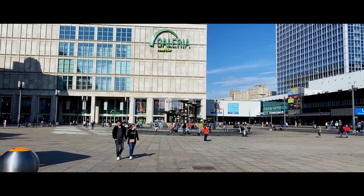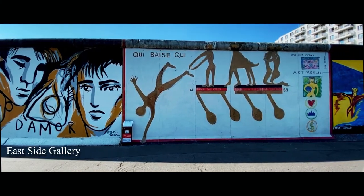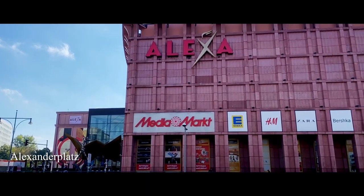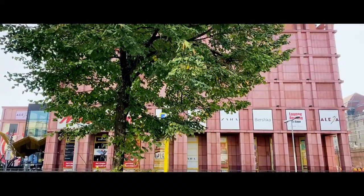So in the last part of the blog, we explored Eastside Gallery, Spree River and Alexanderplatz. So let's continue our journey together for Berlin in the next part of this video.